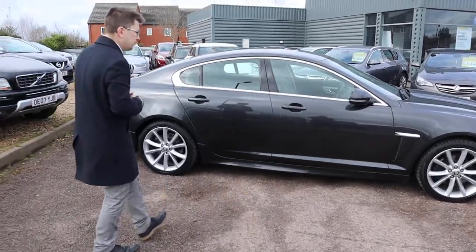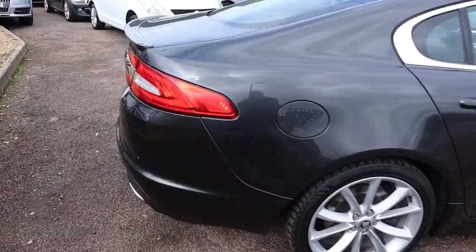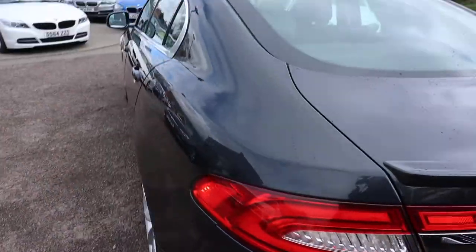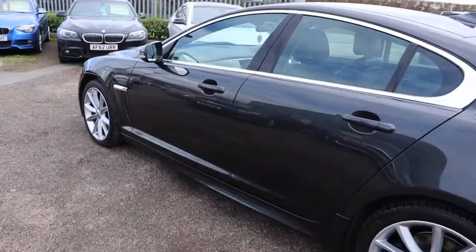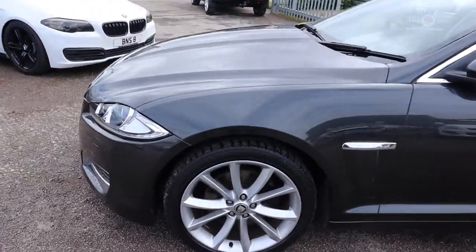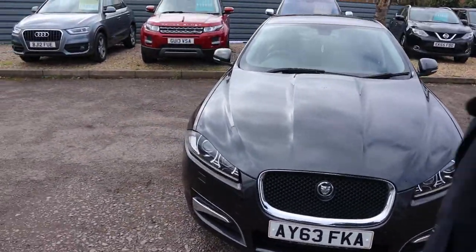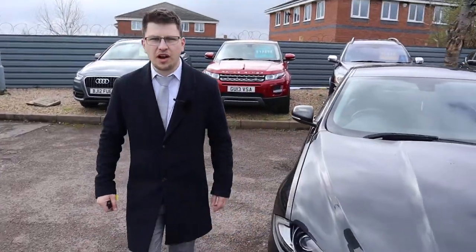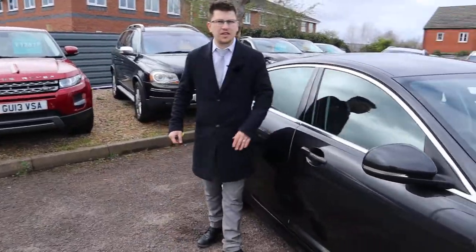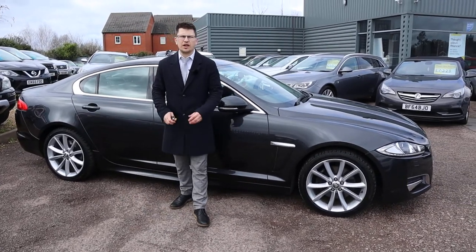Despite all of that, you get a warranty as standard — it's extendable up to four years, at 300 or 500 pounds a year depending on the level of cover you wish to take out. If you've got a part exchange, that's no problem either — I can help you with that. This car drives like a dream. I've driven it myself. It's the type of car you just want to enjoy and cruise along in, despite all the power. It's absolute luxury — like driving around in your armchair.